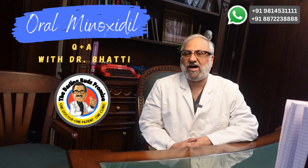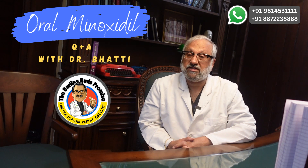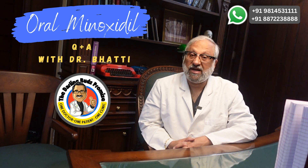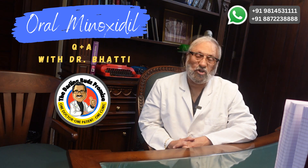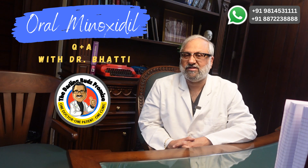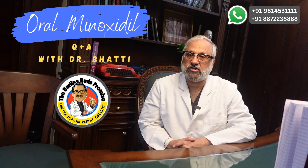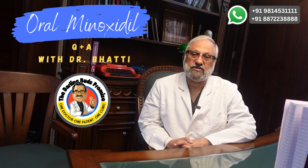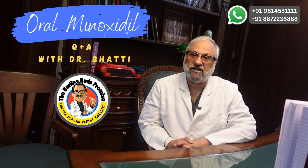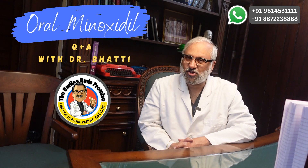The four questions I am going to answer are: number one, are all brands of oral minoxidil similar? Number two, how much quantity of 5% topical minoxidil is equivalent to one milligram oral minoxidil? Number three, since the half-life of oral minoxidil is just three hours, is it supposed to be consumed more often than once a day? And number four, how long should I continue 2.5 milligrams of oral minoxidil before I switch to 5 milligrams?